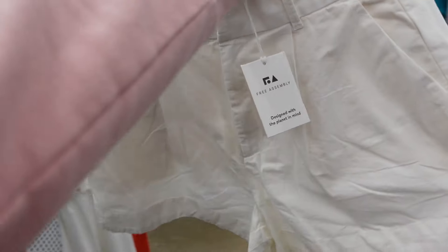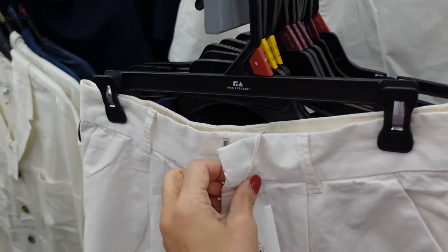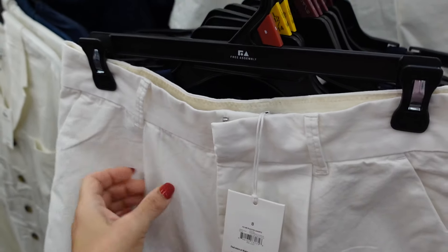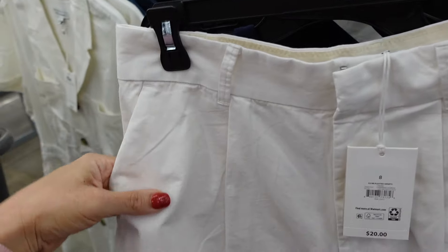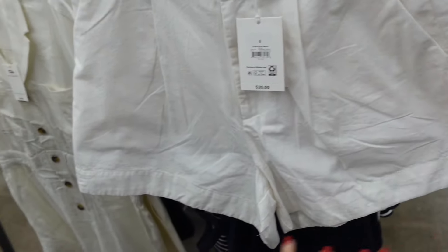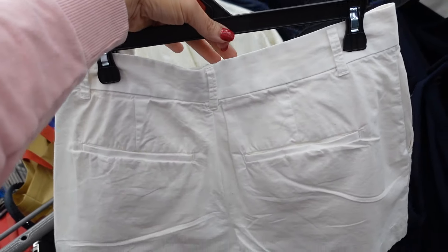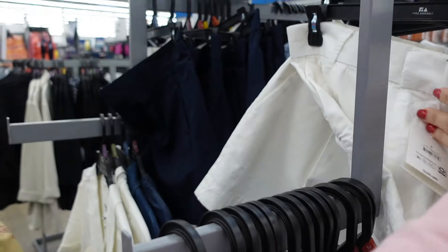New pleated flowy shorts from Free Assembly. These have that higher rise. They have this side button with the zipper, this pleated detailing with the side pocket. They do flow out more to the side — kind of gives it a skirt look — with the trouser-style pockets in the back. In the white, also comes in navy. They're $20.